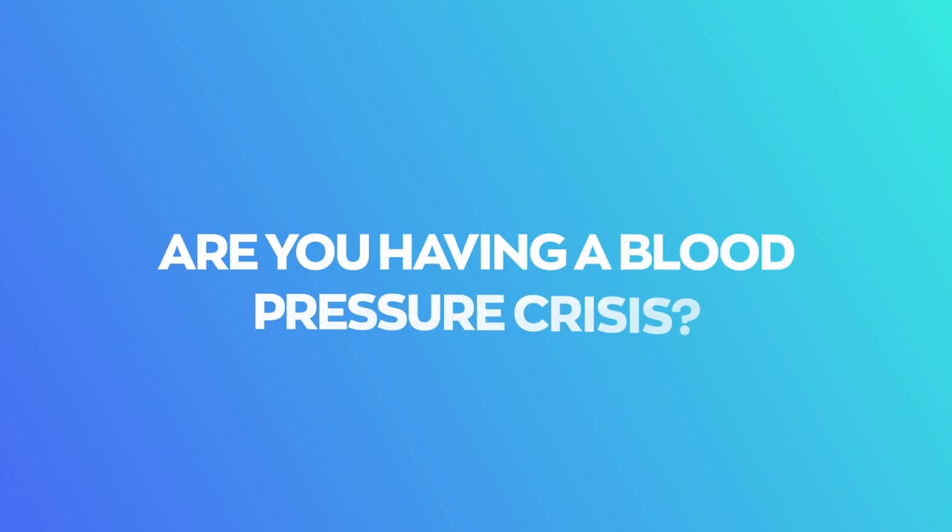Video 34. Are you having a blood pressure crisis? Hello, I'm Dr. T. Today we're addressing these questions.